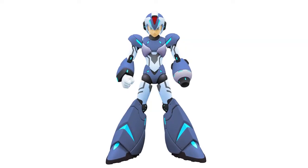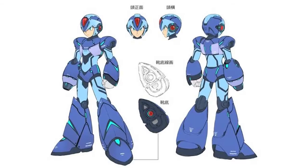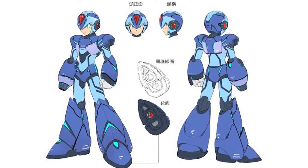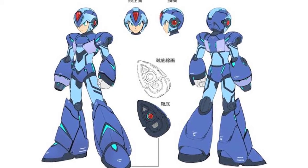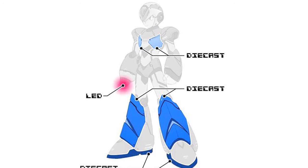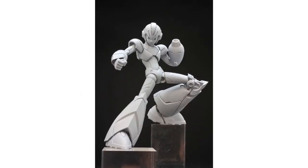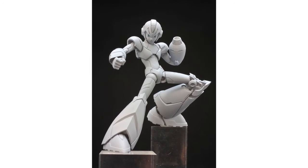True Force have created a Kickstarter for a Mega Man figure. They're hoping to create a 6-inch scale figure with over 30 points of articulation, a light-up LED Mega Buster, interchangeable parts, and a figure stand. You'll have to pledge $80 to get one of the figures, however other incentives are available, and they need $200,000 in total to put the figure into production.